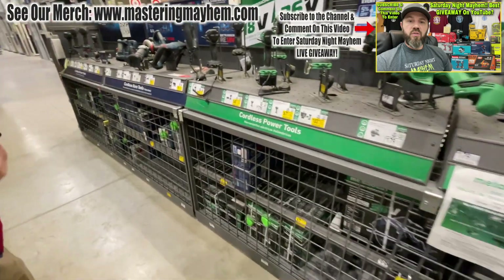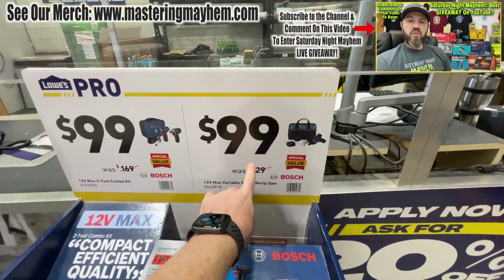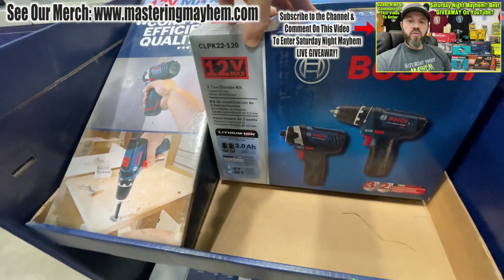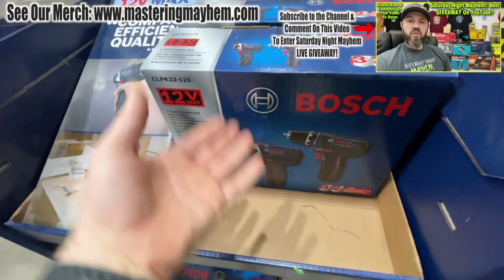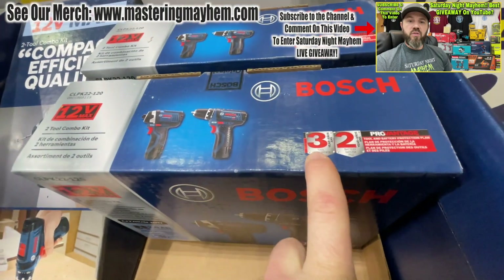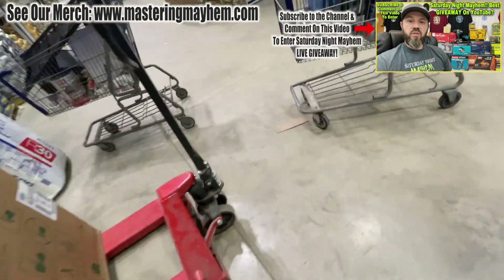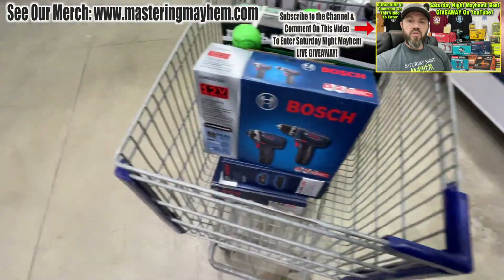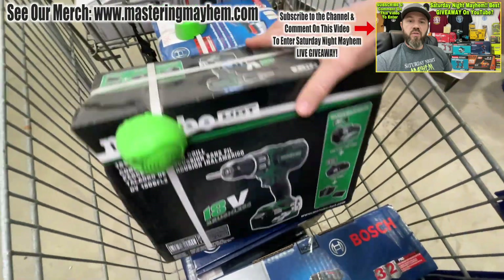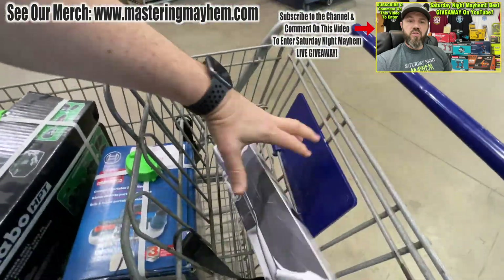All right, this is the deal I didn't see at the other Lowe's — 99 bucks. It's not brushless but for 99 bucks you get both drills, two batteries, and a charger. You can't beat that. There's a three-year tool warranty and two-year battery warranty. A sweet deal for 99 bucks. We grabbed that as well, and then we got this Metabo hammer drill with a pretty awesome battery setup.